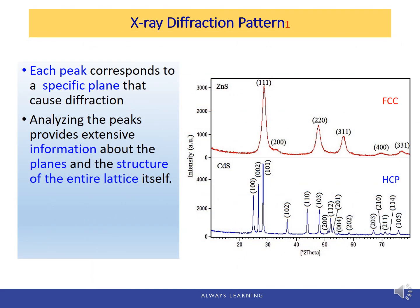Now let's look at the XRD pattern. Each peak corresponds to a specific plane that causes diffraction. For this example with an FCC structure (zinc), the first peak corresponds to the 111 plane, the second small peak is the 200 plane, and so on. Analyzing the peaks provides extensive information about the planes and the structure of the entire lattice.